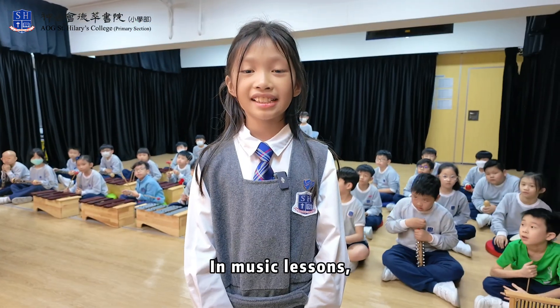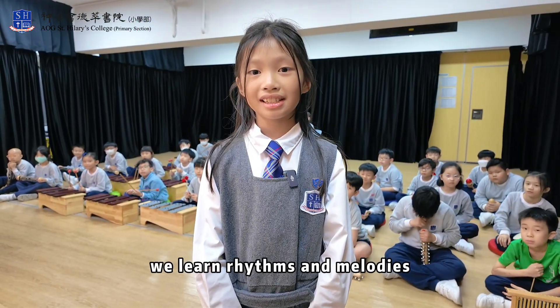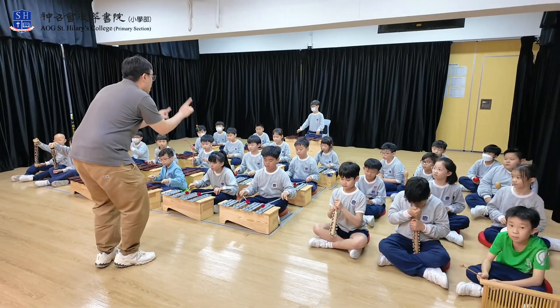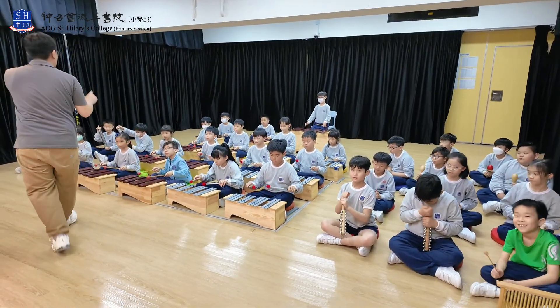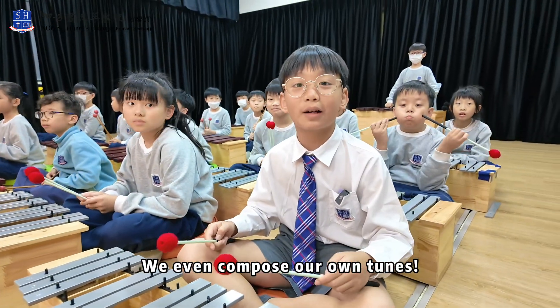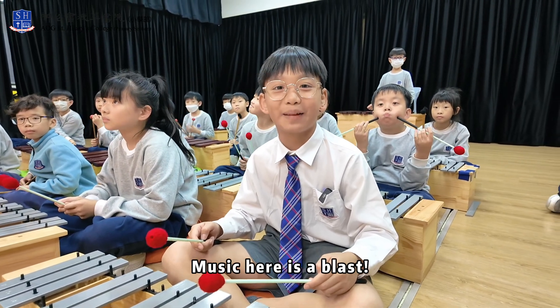In music classes, we learn rhythms and melodies through movement and plays. We even compose our own tunes. Music here is a blast!